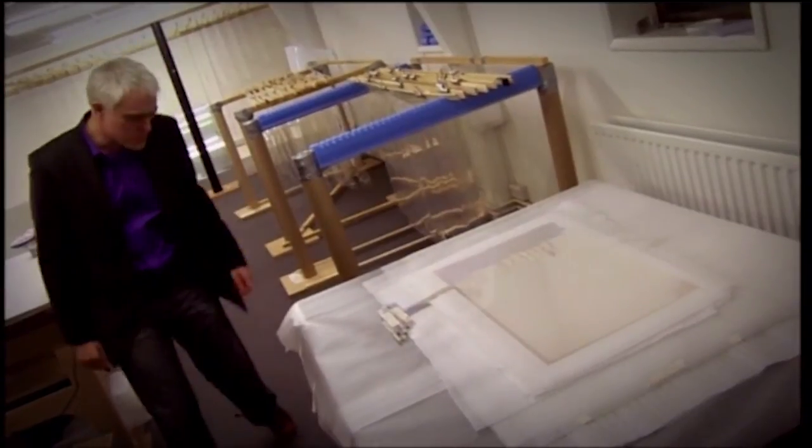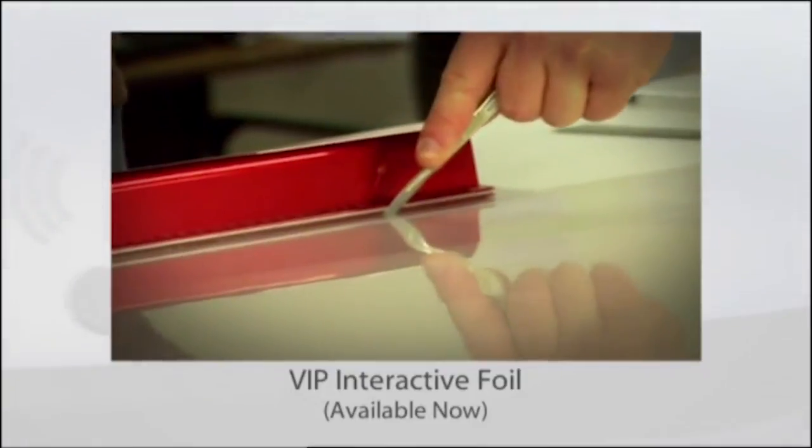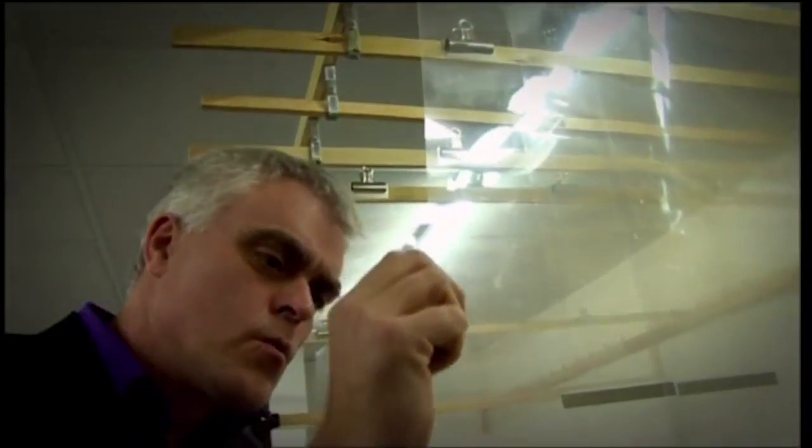Touchscreens are another interface we're seeing more and more of, but at VisualPlanet in Cambridge I came across a brand new touch screen technology unlike anything I'd ever seen before. If you want a touch screen that's absolutely enormous and virtually indestructible, you need one of these — a VIP interactive foil. Now it might look like a sheet of plastic, but the VIP interactive foil has the power to turn any, and I mean any, non-metallic surface into a fully functional touch screen.